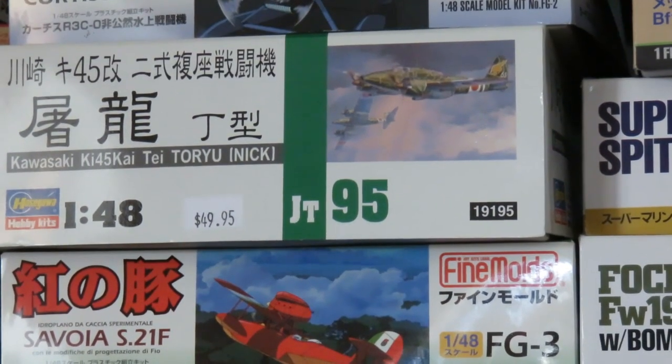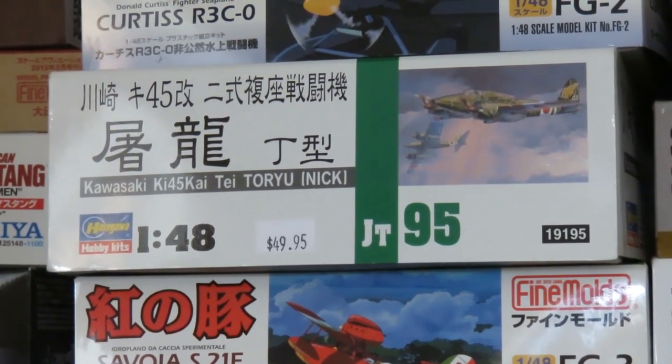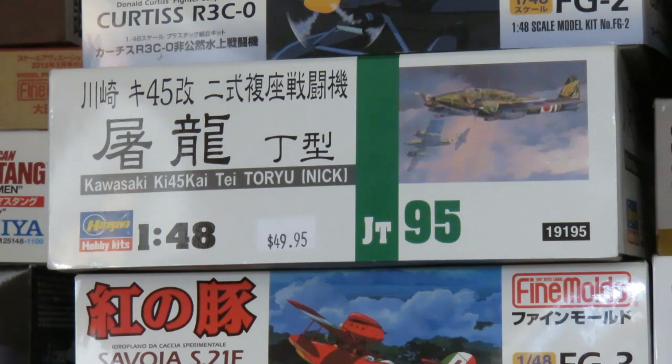Moving up here is the Hasegawa Ki-45 Toryu. This is a highly regarded kit in the Hasegawa world, but I'm not sure if I'm going to keep it, sell it, or what. Some days I think I'll just sell it. I know it's a Japanese kit and I should be all over it, but this one — not as much. I'm just not sure what it is.